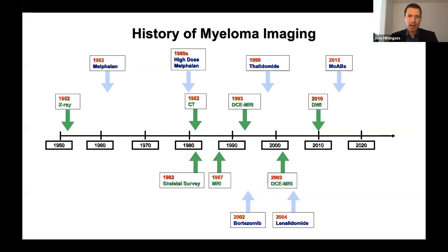When colleagues give talks about treatments, we see those timelines showing a huge development of new treatments within recent years, which is really amazing. But you can also see that a lot of new imaging techniques have been developed in parallel — beyond just x-ray in multiple myeloma — to identify changes in the bone marrow and in the bone.